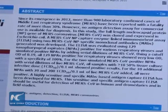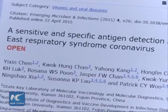The scientists' findings have been published in Emerging Microbes and Infections, an international science journal.